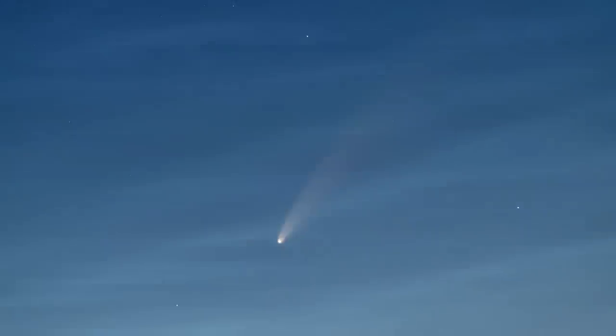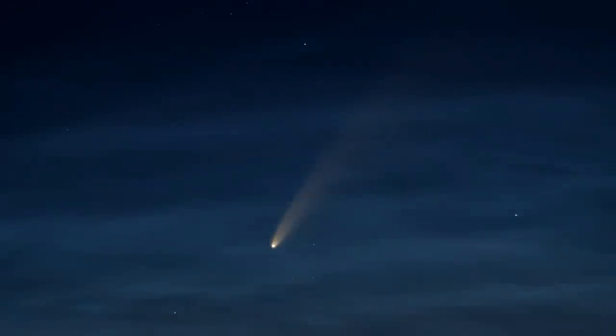I also recommend using the self-timer function on your camera so that you don't introduce camera shake when you hit the shutter button. And that's all you should need to do to get a really nice picture. If you take several pictures like that, you can also make a time lapse of the comet over a period of several hours.